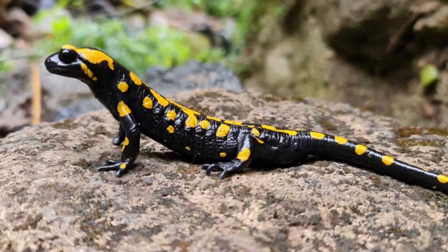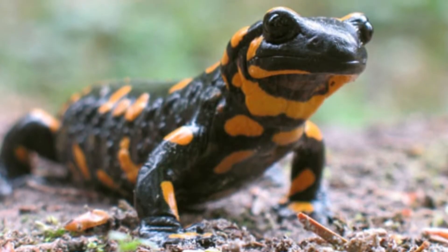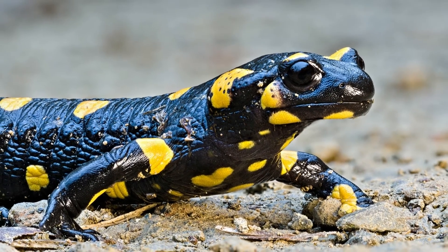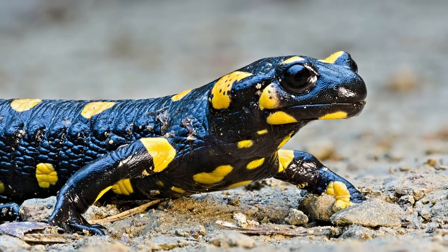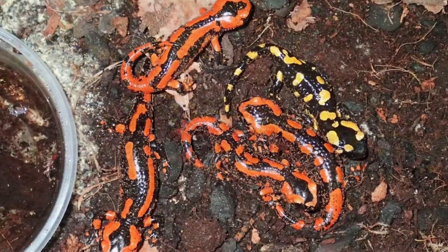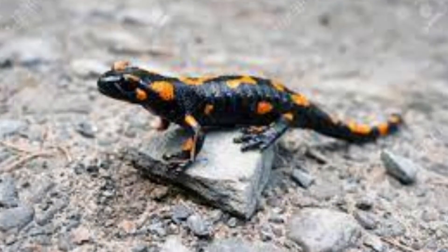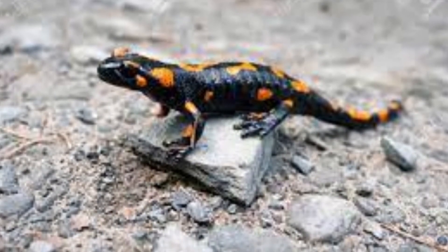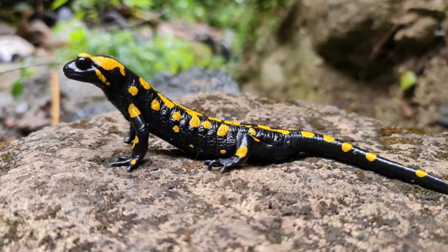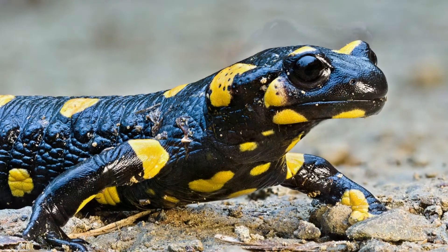Grass snakes have been known to eat adult fire salamanders, while other predators prefer to catch the young. Larger reptiles, hawks, and eagles may occasionally prey upon the fire salamander if they are immune or develop an immunity to its toxins. The biggest threat is the B. Sal fungus (Batrachochytrium salamandrivorans), accidentally introduced from Asia by people importing Asian newts as pets. This deadly fungus makes it impossible for them to absorb oxygen through their skin or eat. Since its discovery in 2013, B. Sal has killed thousands of native salamanders in Europe.